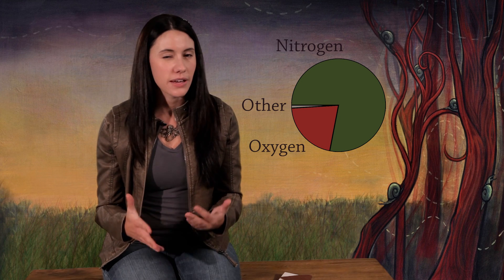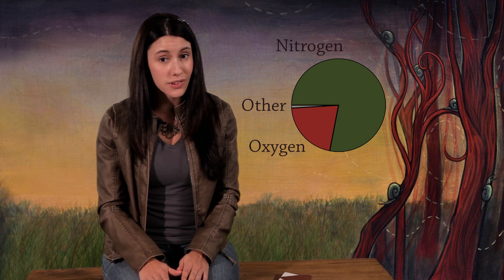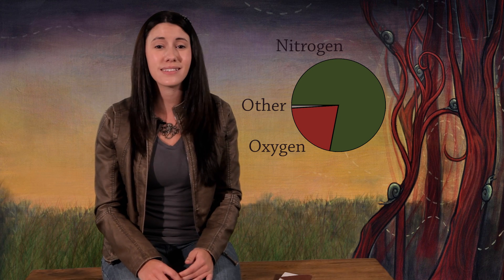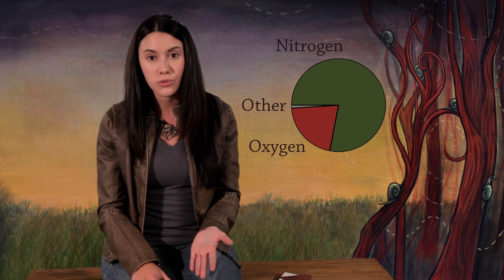Air is made up of a mixture of gases — about 21% oxygen, 78% nitrogen, and the rest is a mix of small amounts of other things like argon, ozone, and carbon dioxide. What about the water that fish swim in? That water has a little oxygen mixed in, but just a little — less than 1% oxygen.